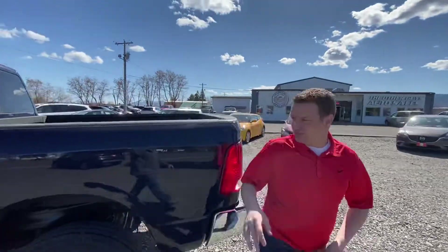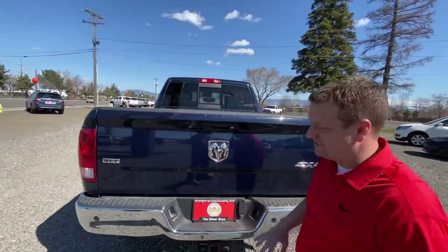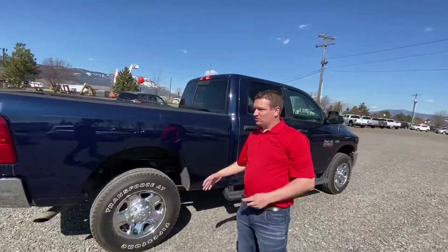Spray-in bed liner on this truck from the original owner. It's got a clean Carfax history report, backup camera, trailer tow package, backup sensors. This truck has got it all going on. 6.5 foot bed, and this truck's easy to park, easy to drive.